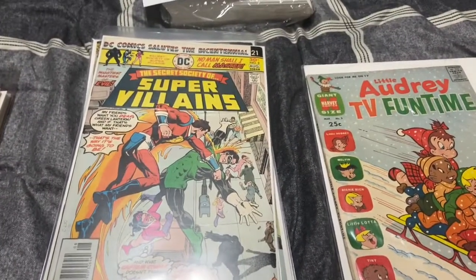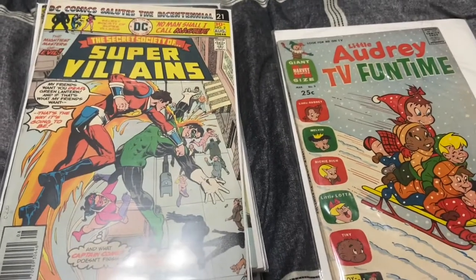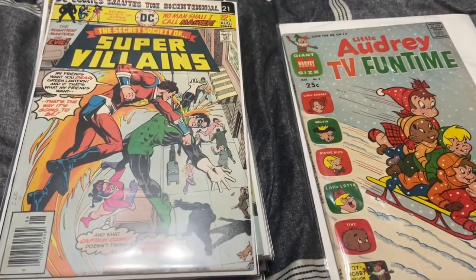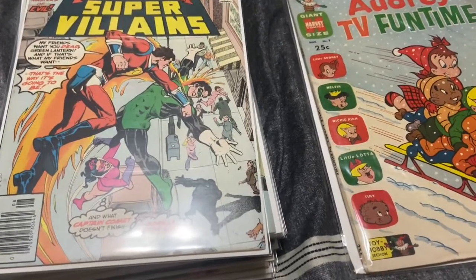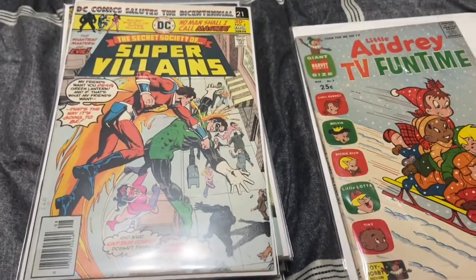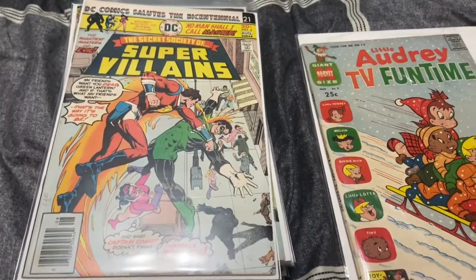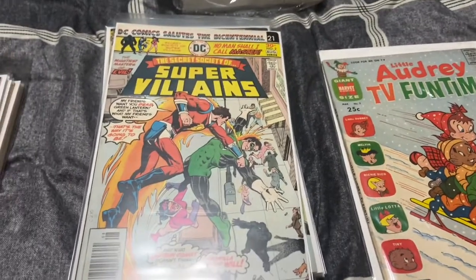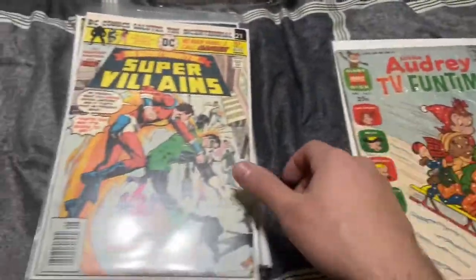What's up guys, Willis Comics back in another video. Going to be a quick one. My buddy was selling some books so I bought some books from him. I should be able to double my money on this, I'm hoping. I definitely didn't get them for super cheap — I paid up, gave him a fair price just because he's my friend.